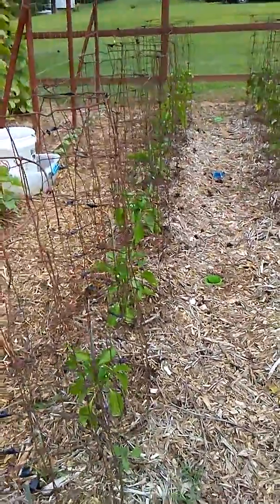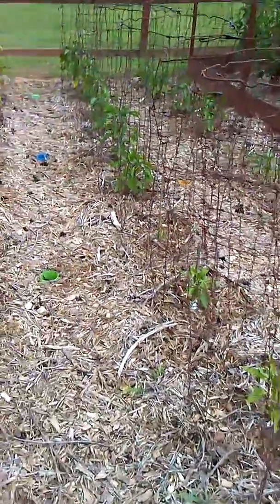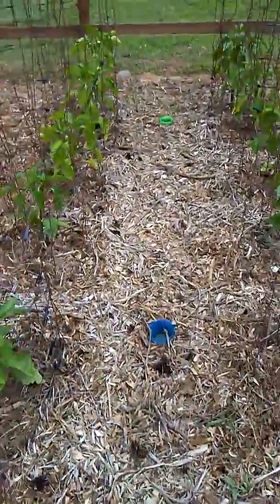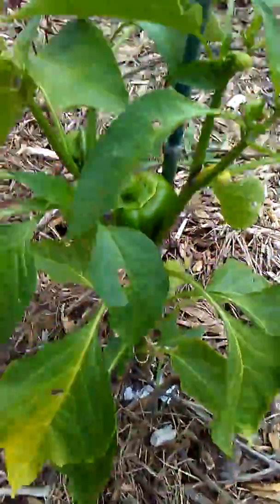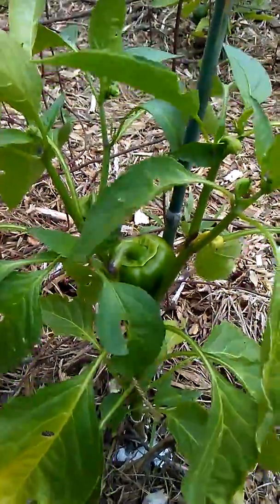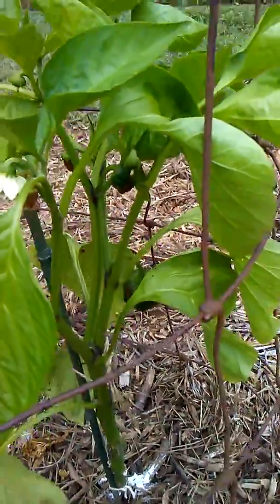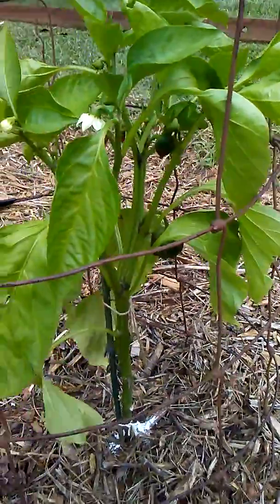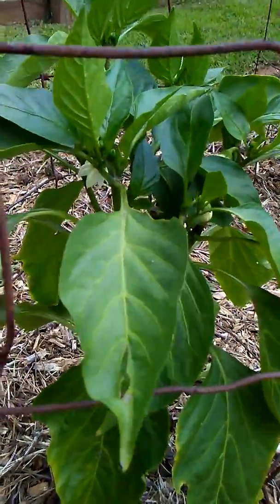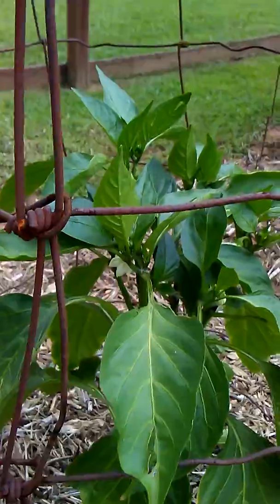The peppers are doing good, they're coming along really well. We're still using the DE, epsom salts, and beer traps because of the slugs — we're still getting a few getting chomped on. But we do have peppers growing on quite a few of the plants, so we're really happy about that. We've got green, yellow, orange, and red peppers growing, and lots of new flowers too.